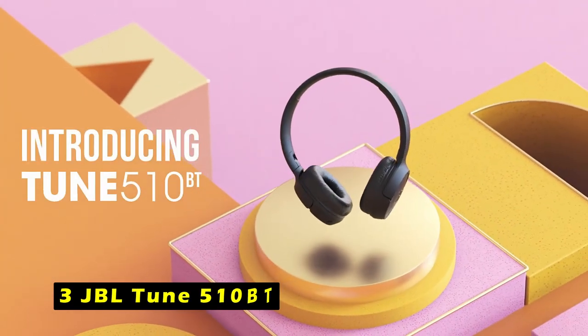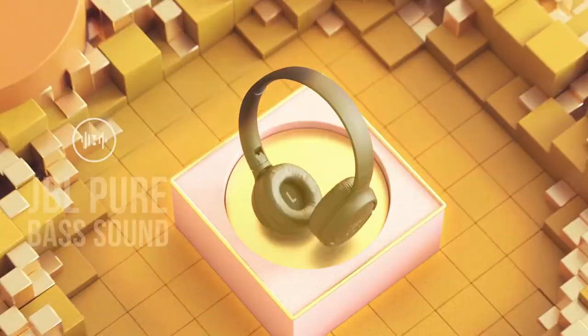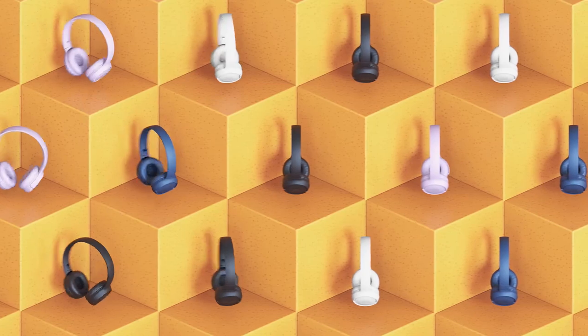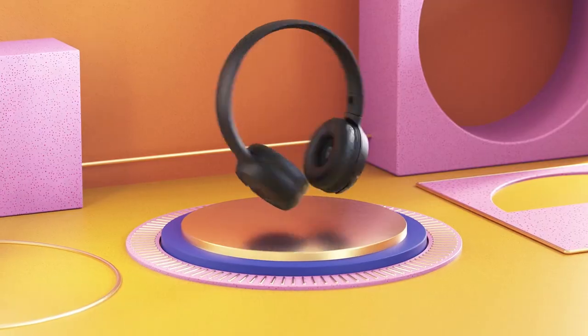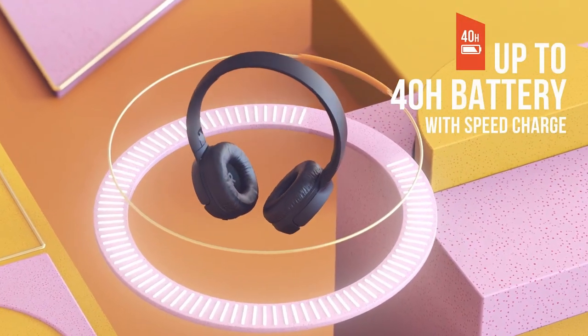At number 3 is the JBL Tune 510BT. The JBL Tune 510BT wireless headphones offer a powerful and convenient listening experience. With their renowned JBL pure bass sound, these headphones deliver rich, punchy bass and clear mid-tones, making them ideal for a wide range of music genres.